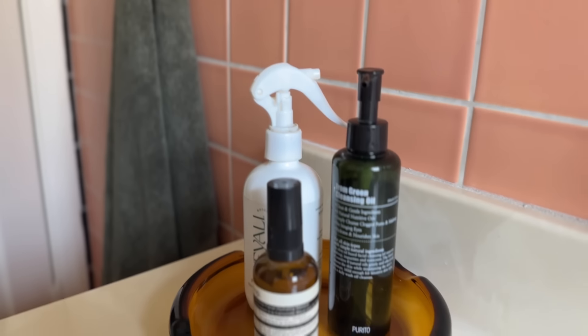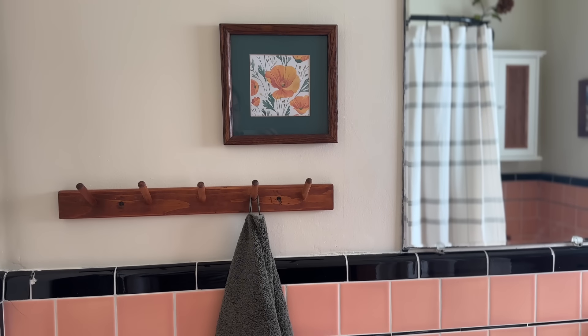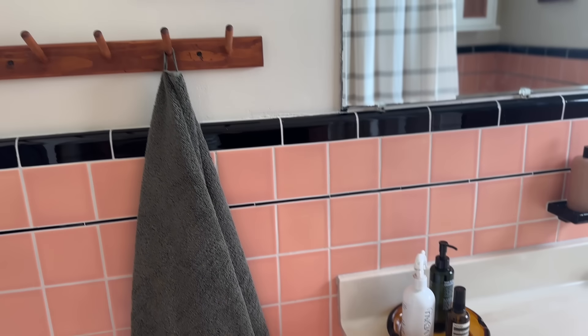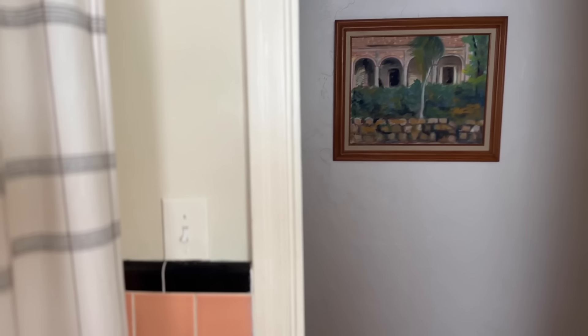Let me know in the comments what you like about this bathroom makeover and definitely subscribe if you want to see more makeovers like this. If you enjoyed this makeover, you'll probably enjoy the other bathroom makeover I did in an old 1920s craftsman style home. I have a bunch of other videos on this channel about home decor, DIY, thrifting, and making over your home in an approachable and affordable way whether you're a renter or homeowner. Don't forget to like and subscribe - I'll see you guys on the next one!